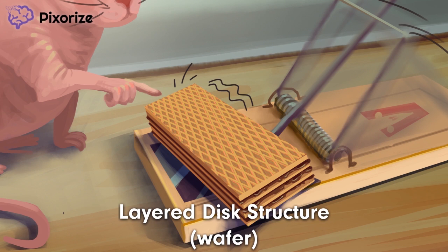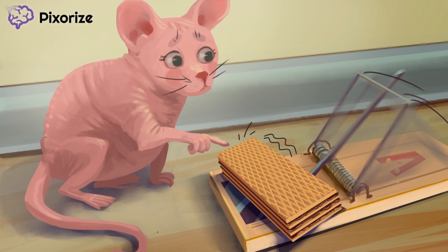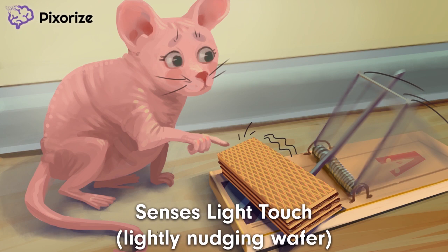Now that you know how Meissner corpuscles work, let's talk more about their exact function. Our mouse seems a little suspicious about finding this wafer cookie here in the open. See how this mouse is lightly nudging the wafer cookie? This light touch helps us remember that Meissner corpuscles detect light touch. One common example is the sensation on your skin as you put on a soft cotton t-shirt.